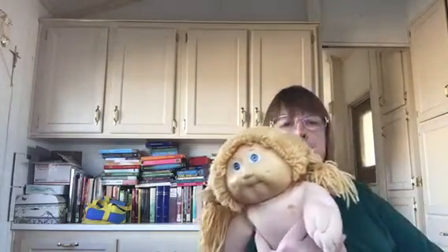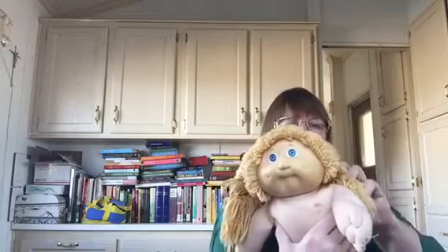It says copyright 1978 — I don't know if that means that's when she was made. Her signature on her bottom says 85. The next time you see her she'll be better looking, I hope. Even if she's not perfect I really like her. I'm not sure what I'll name her yet.